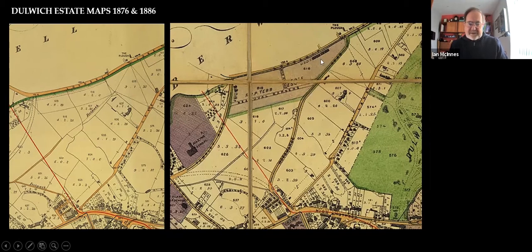Just in passing, you'll see this little hatched area where Boval Gardens and Milo Road were. And you can see R.E.P. Tebb's square — we'll come to him later because he has quite an important impact. As you can see, in 1876 he's not there, and in 1886 he is.